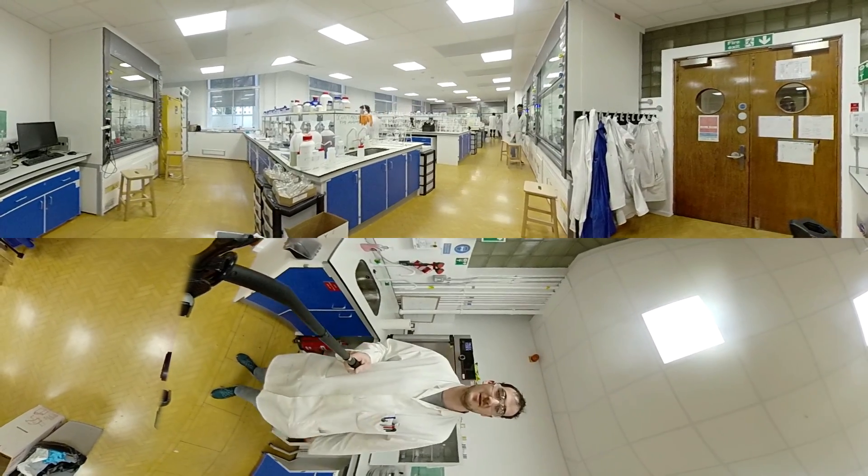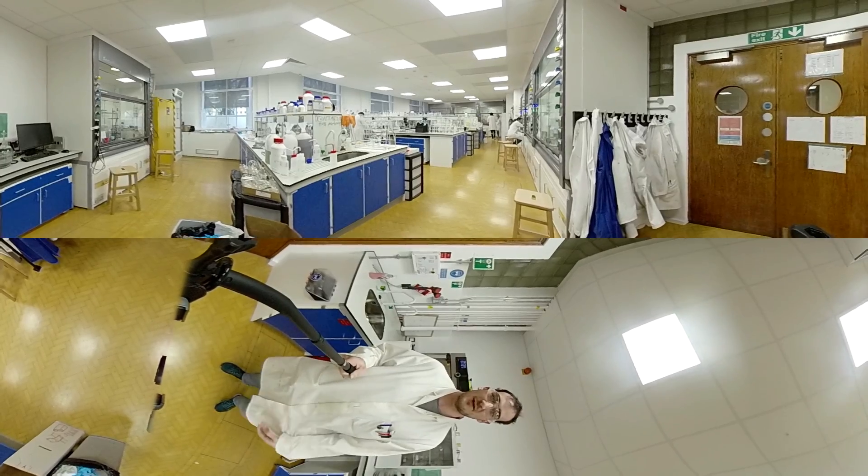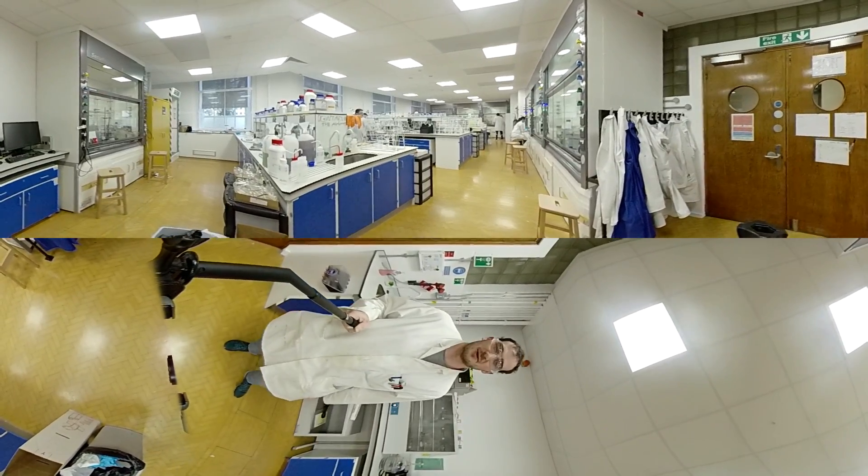Hi everyone, my name's Ben. I'm a second year PhD student in the Monro Group, and I'm just going to walk you around the lab, point out a few things quickly and have a chat with a couple of the guys here.